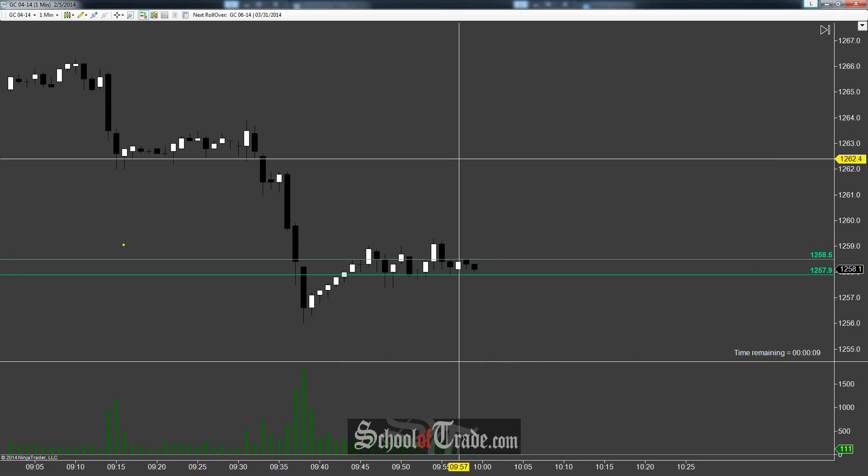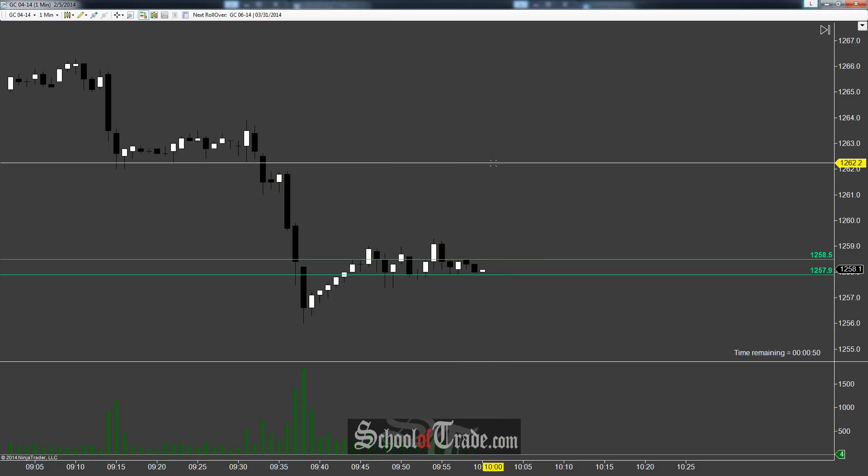We recently just had this push down underneath here, and it pushed through and did close underneath it, showing us quite a bit of conviction to the downside. It kind of based out a little bit and then pushed one more time. Now we're starting to see that same thing — we're meandering to the side a little bit. What I'm looking for is yet again another push right back to the downside again.